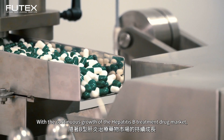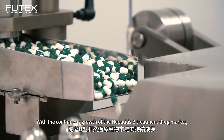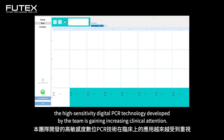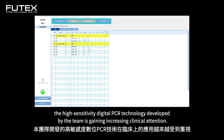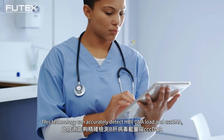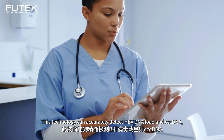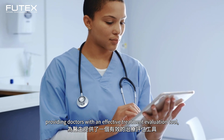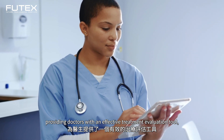With the continuous growth of the hepatitis B treatment drug market, the high-sensitivity digital PCR technology developed by the team is gaining increasing clinical attention. This technology can accurately detect HBV DNA load and cccDNA, providing doctors with an effective treatment evaluation tool.